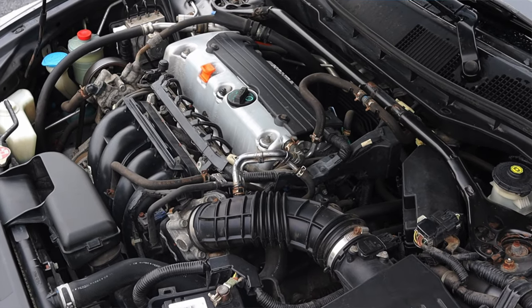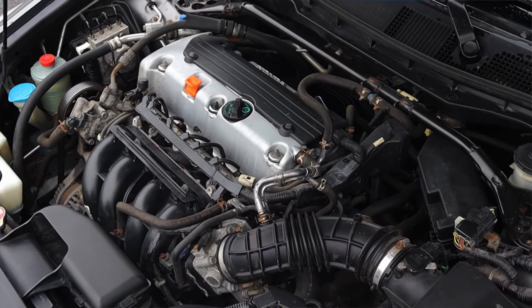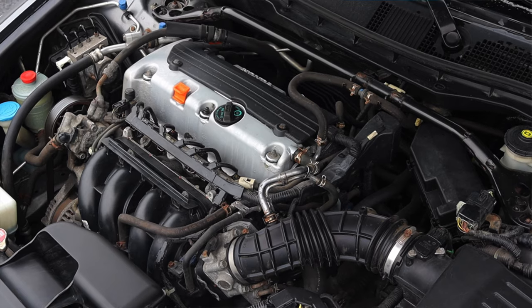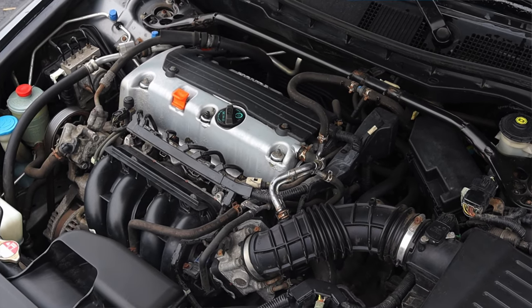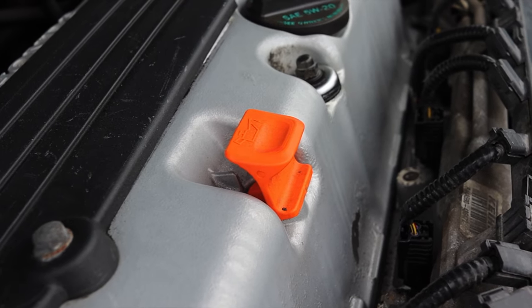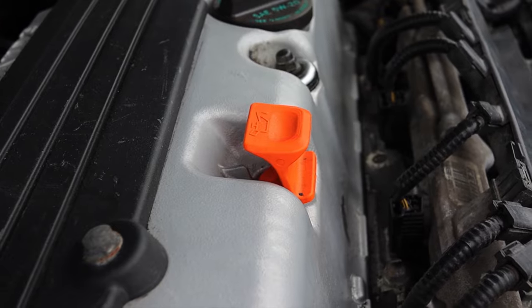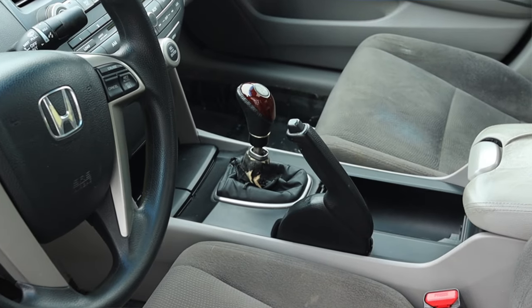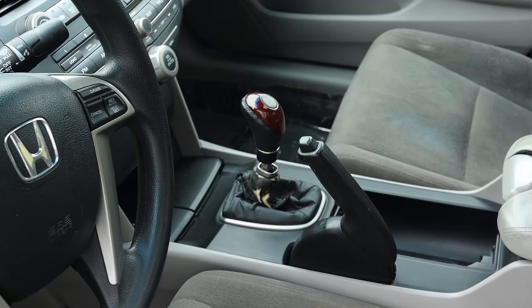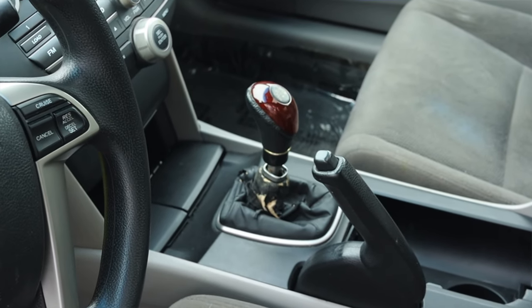Let's get back to that 2.4 liter under the hood. It is a K24 engine making about 190 horsepower — not bad, it offers a little bit of zippiness. You got to love that orange dipstick handle, sort of a signature of the Honda K series engines. But the main talking point of this car is that manual transmission — something you don't see much anymore. This is the 5-speed.